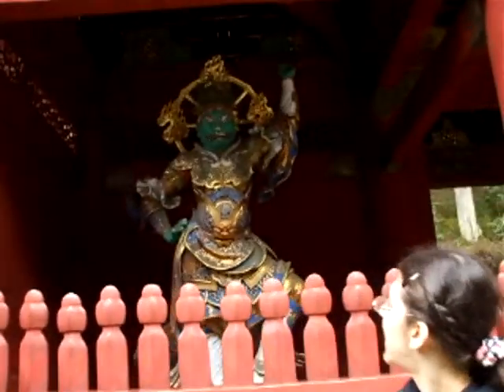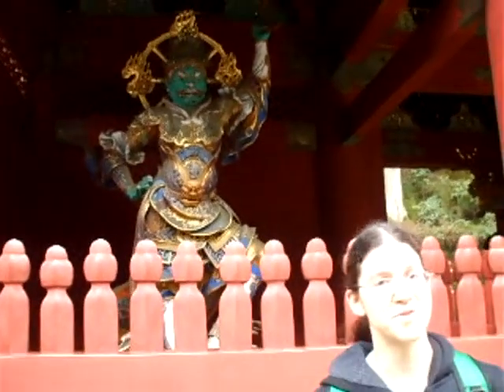We are at Taiyuin now, and we just came from a lot of stairs. We saw a really nice temple, and there are awesome statues here. I think they are heavenly gods — I don't know each of their meanings, but they're really cool.